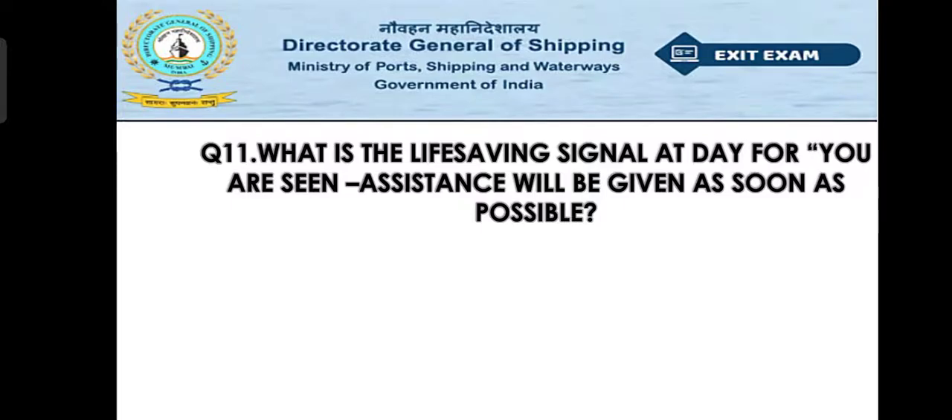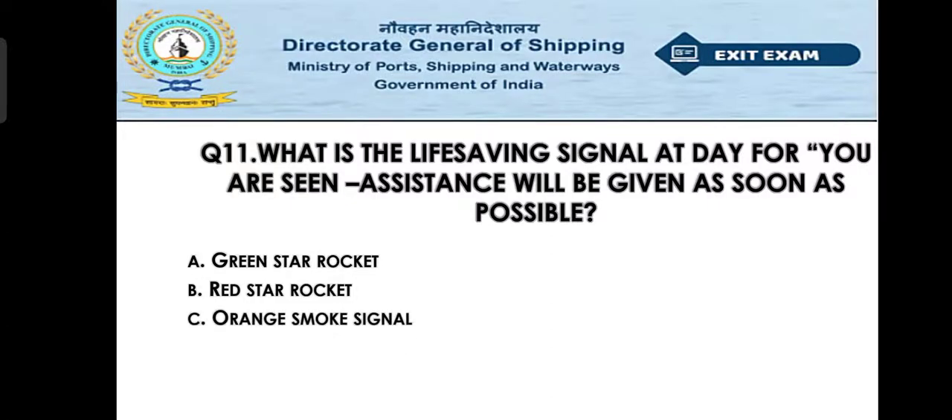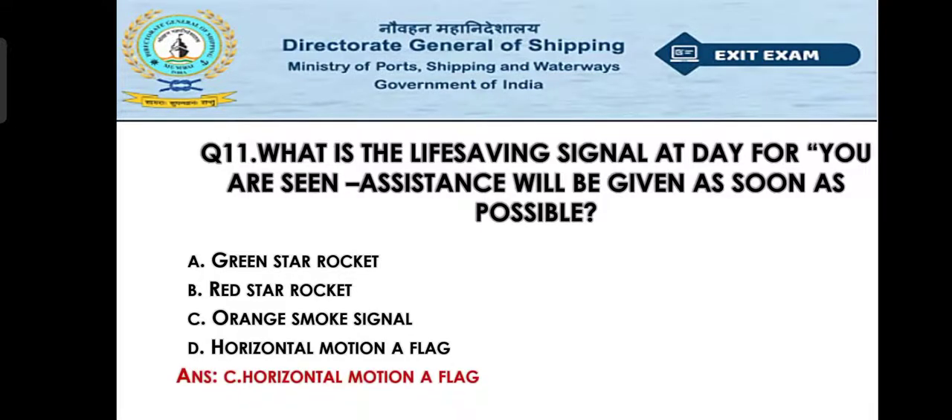Question number eleven: What is the life-saving signal that indicates 'you are seen, assistance will be given as soon as possible'? Option A: green star rocket, Option B: red star rocket, Option C: orange smoke signal, Option D: horizontal motion of a flag. The right answer is Option D — horizontal motion of a flag.